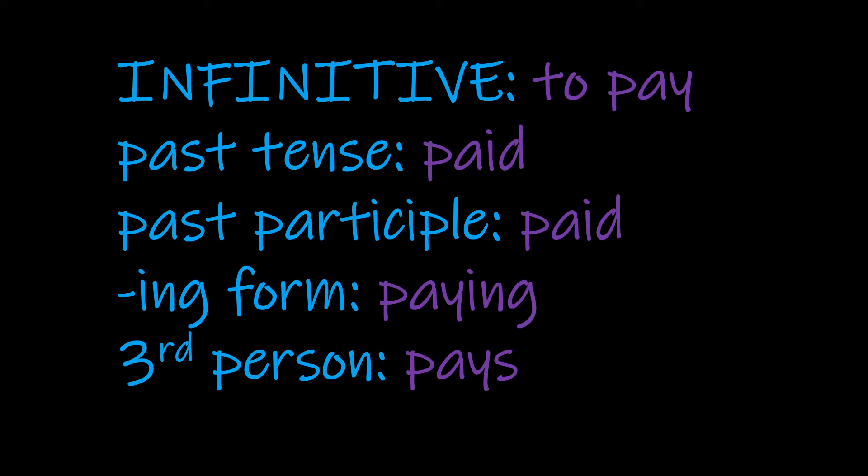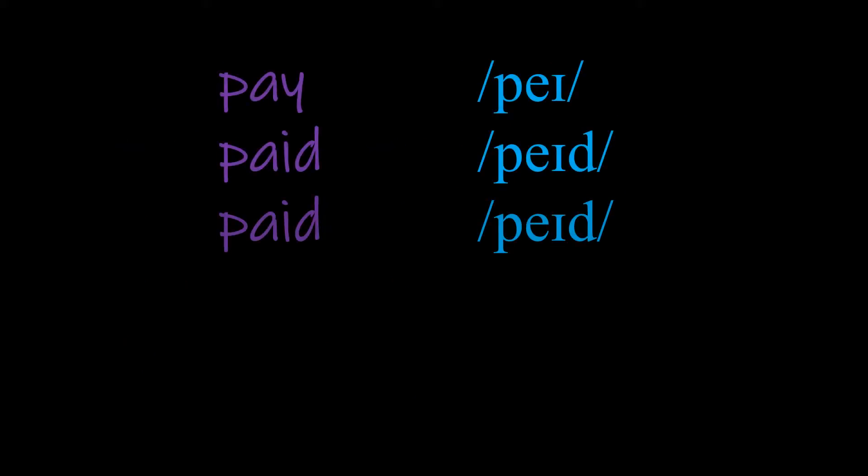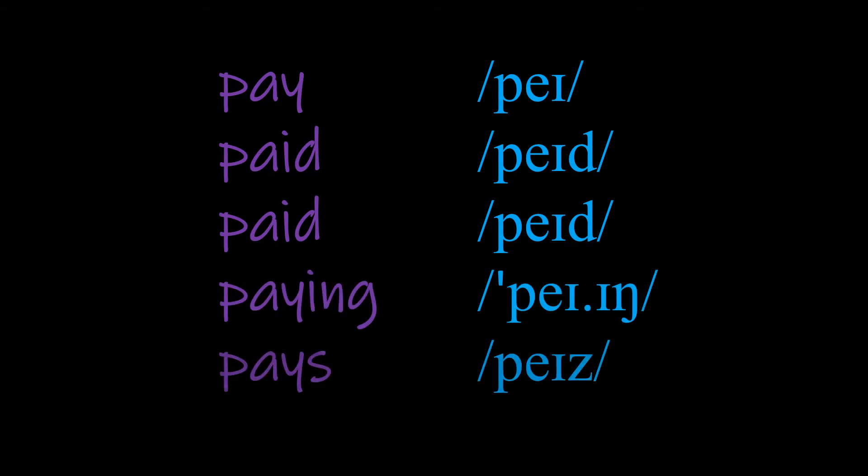To really dig down and think about the pronunciation, we need to look at the script. Let's have a look at the script from the Cambridge Dictionary. We can see that we've got a double vowel. We begin with the p, and then we've got the double vowel a, a. And that comes together to make pay.